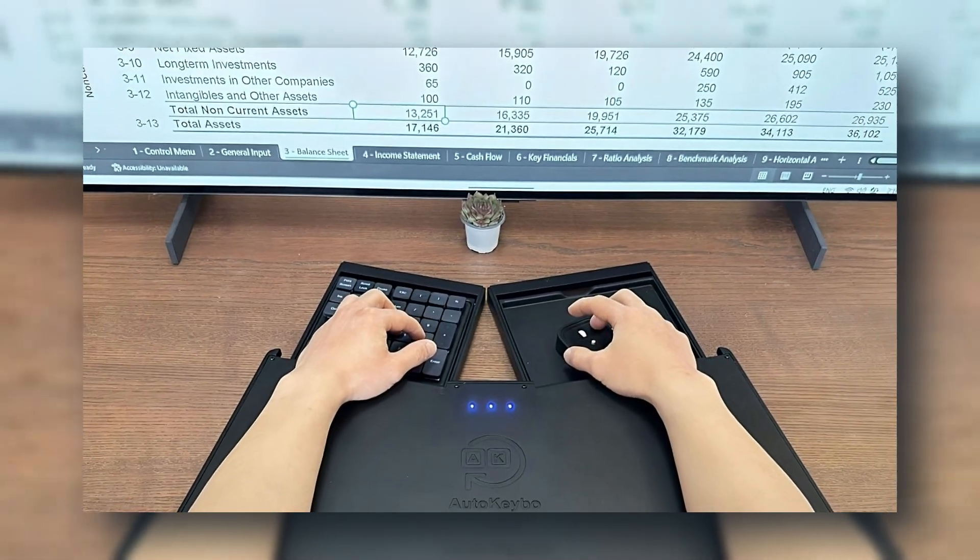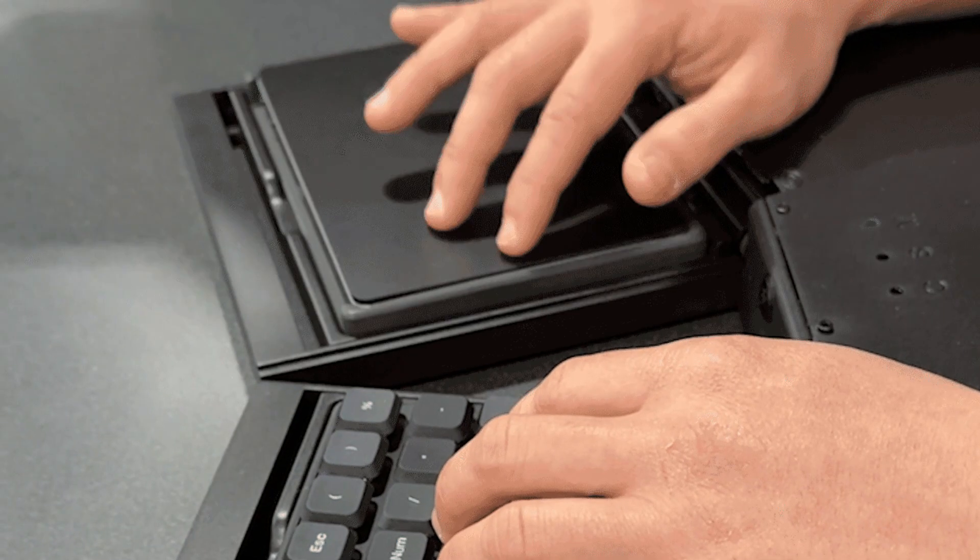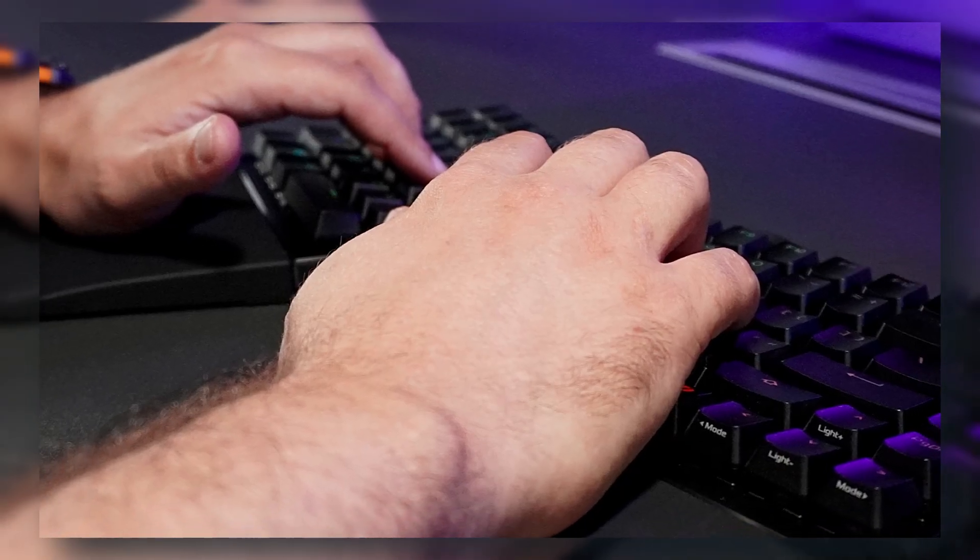It's compatible with phones, tablets, and laptops. The future of typing might not involve keys at all.